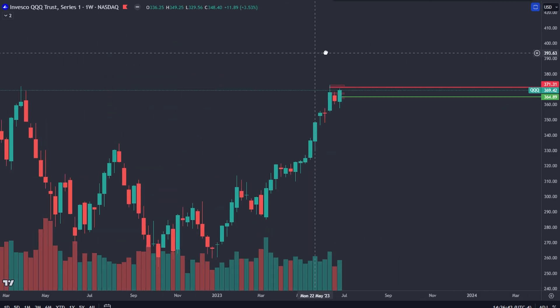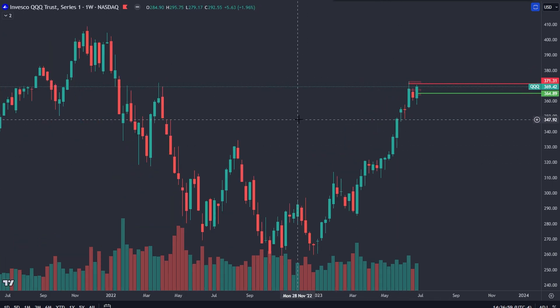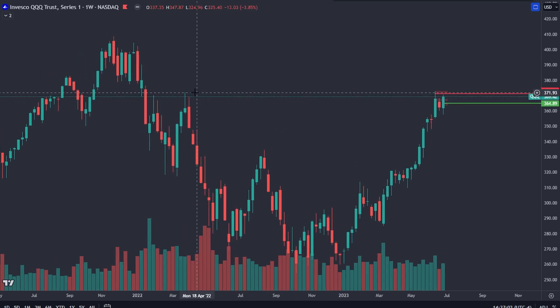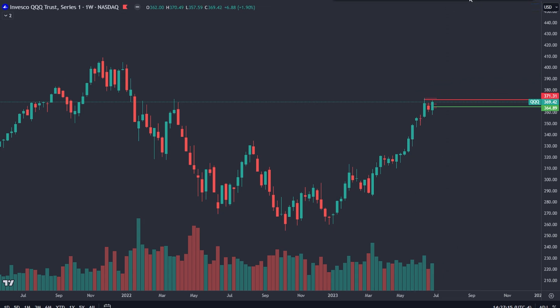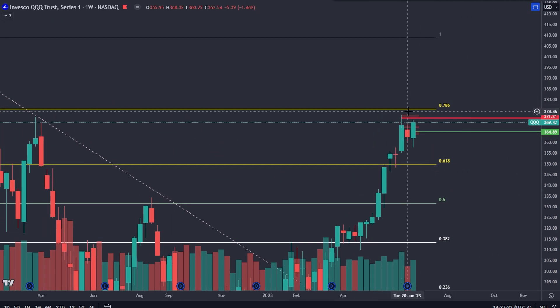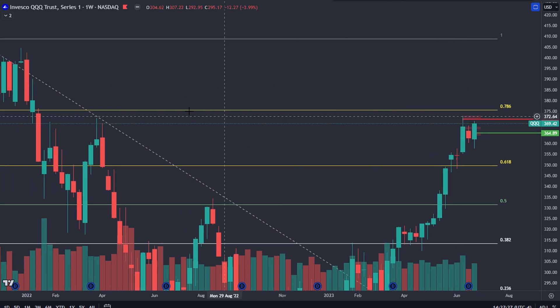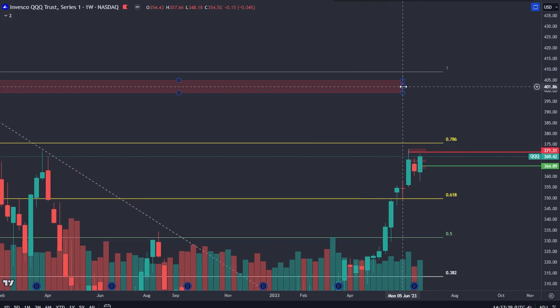Moving to QQQ — you also have that bullish engulfing candlestick after the bearish harami, and this bullish engulfing actually invalidated that pattern by closing above the body of that candle. You also have increasing buy volume. If you get a close above 371.93, we're probably going to start moving up. Using the fibonacci retracement from the all-time high to the low of this year, above the 0.786 fibonacci you're probably pushing up to the 400–405 supply zone.